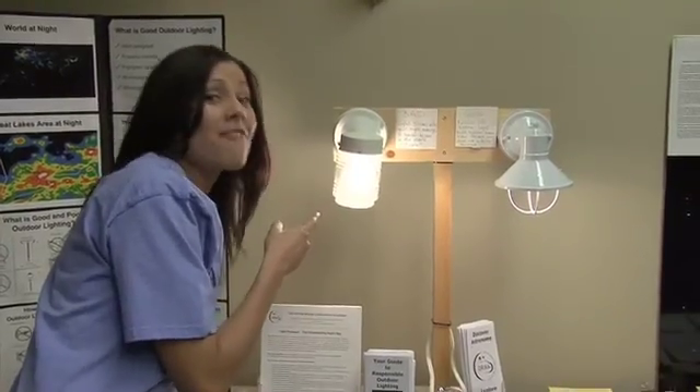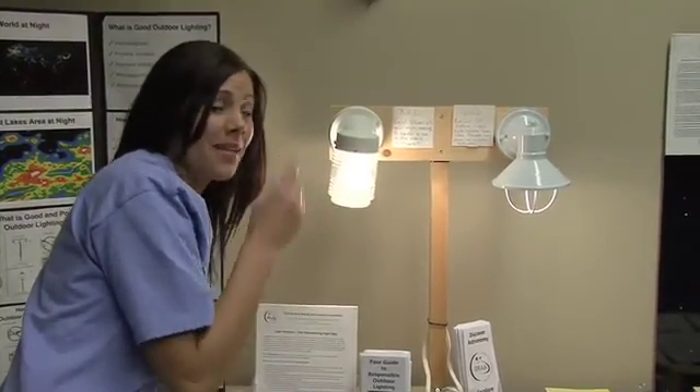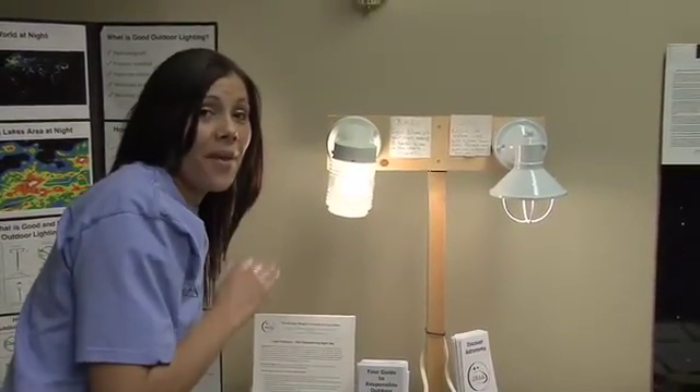This is an example of bad light. Notice it's projecting light straight out and up. It causes glare, it wastes money, it lights everything including the sky.